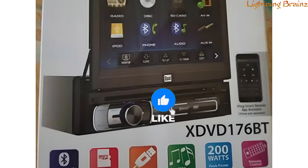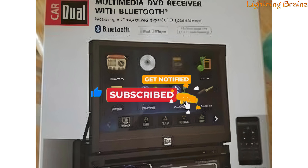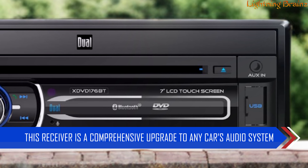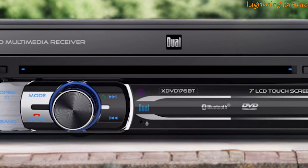The XDVD 176BT also features an input for a rearview camera, so you can add one for safer backing up. With its combination of DVD playback, Bluetooth connectivity, and smart control options, this receiver is a comprehensive upgrade to any car's audio system, providing entertainment and convenience for your journeys.